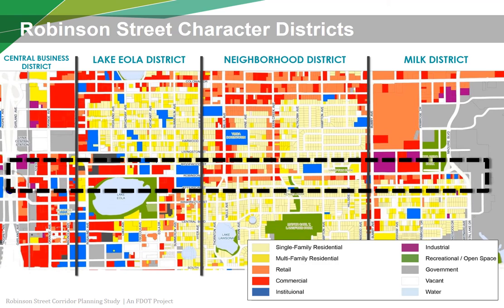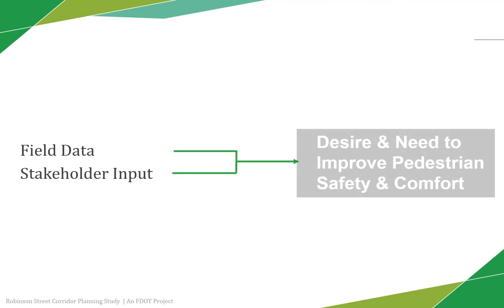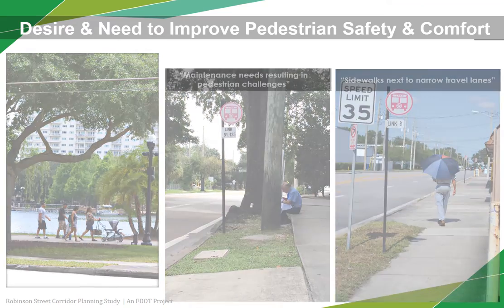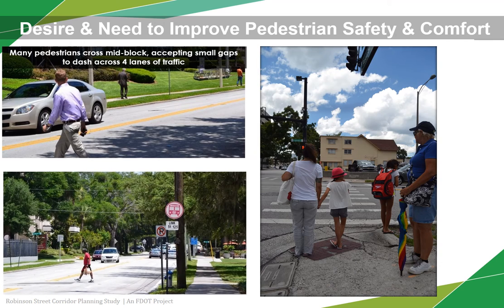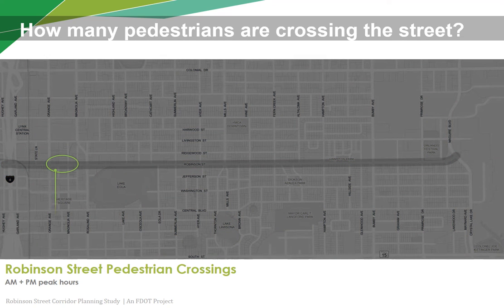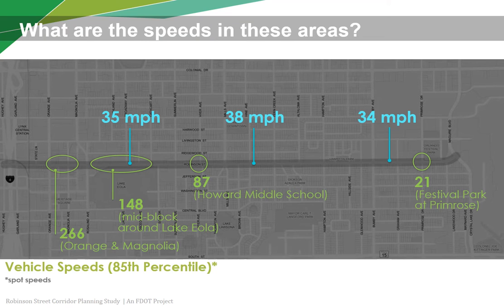Any solution being proposed should be tailored to and support each different character district, as there is not a one-size-fits-all solution. From the field data and stakeholder input collected, a consistent finding was the need and desire to improve pedestrian safety and comfort along the corridor. Some portions of the sidewalk are not as well maintained, and some sections are extremely close to the narrow travel lanes, providing an unsafe feeling for pedestrians. It's especially challenging for pedestrians to cross Robinson Street in front of Lake Eola Park due to the number of fast-moving cars and limited crossing opportunities. The highest concentration of pedestrians crossing the roadway during peak travel hours occur around the Orange Avenue and Magnolia Avenue intersections, Lake Eola Park, Howard Middle School, and Festival Park. Often these locations coincide with vehicles traveling close to or above the posted speed limit of 35 mph.